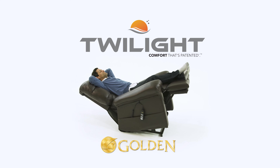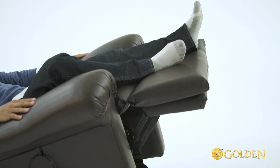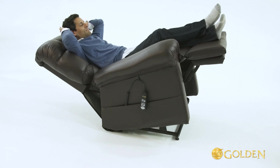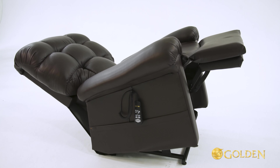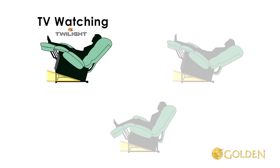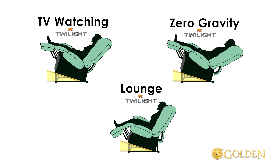What is Maxi Comfort with Twilight Positioning? The name refers to positioning that only this chair can achieve. A state of twilight is meant to suggest a place of tranquility and utopia — a place only this new recliner can provide. These positions include the new TV watching position, the new zero gravity position, the new lounge position, and any other positioning in between.